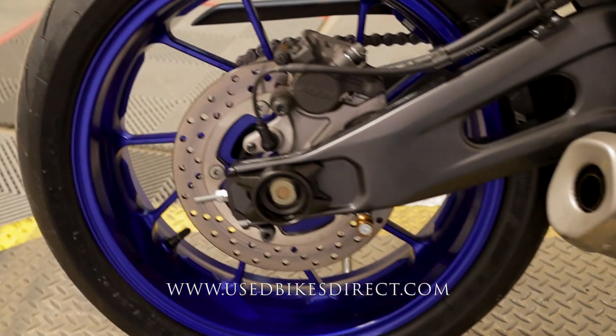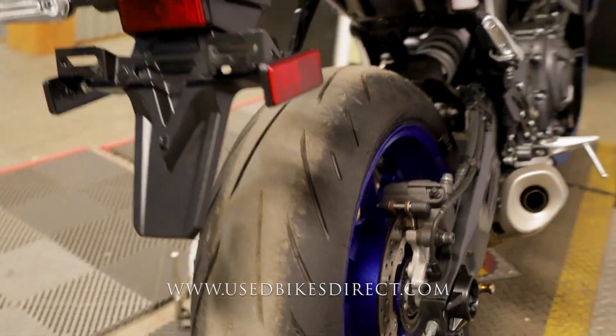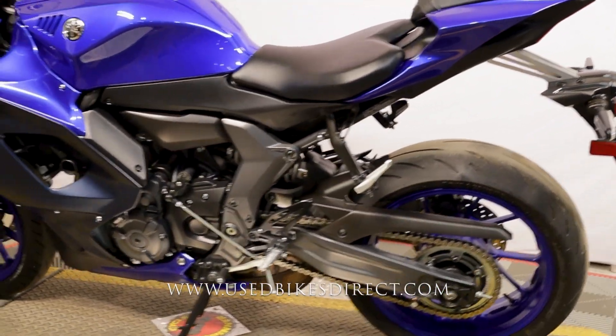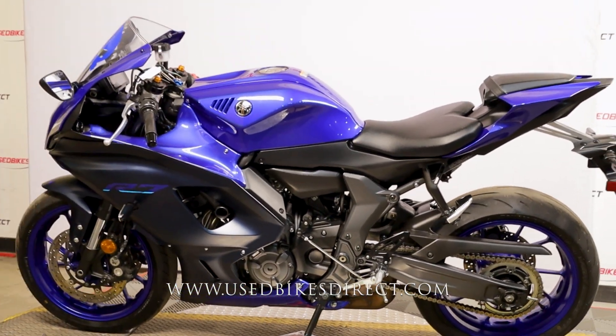And she obviously sounds and runs like new. Remember guys, find us on the web at usedbikesdirect.com or give us a call with any questions at 866-576-2453.